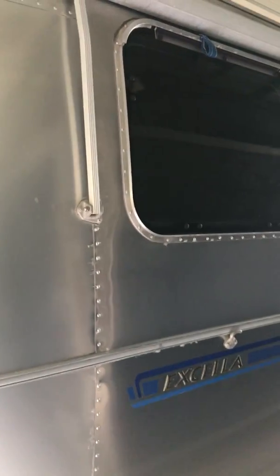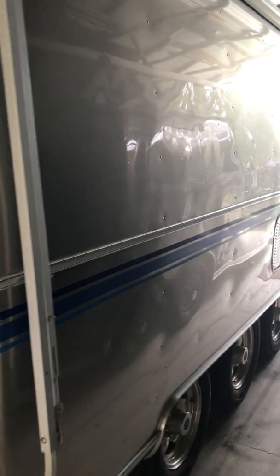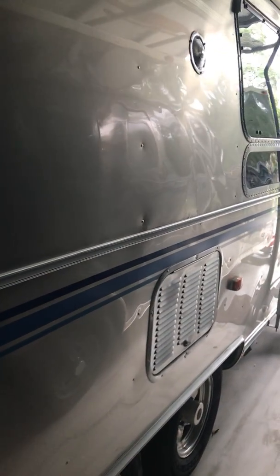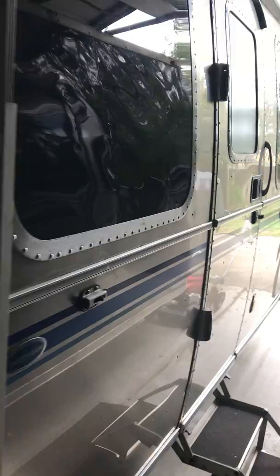Here's the outside. It's underneath a cover, so I will try and go slow so you can get a good look at it.